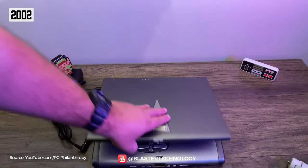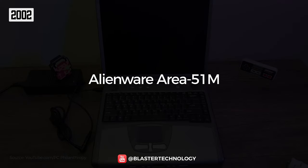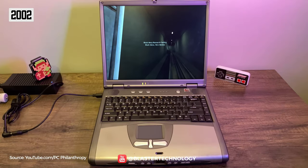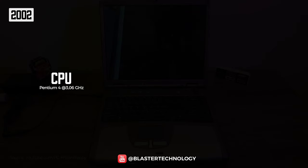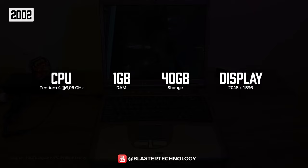Faster than expected, in 2002, the first gaming laptop was launched: the Alienware Area 51M. It wasn't cheap at all, but for $3,000 the laptop offered top specs at the time — a 3.06 GHz Pentium 4 processor, 1 GB of 266 MHz memory, 40 GB of storage, and a 2048x1536 UXGA screen.